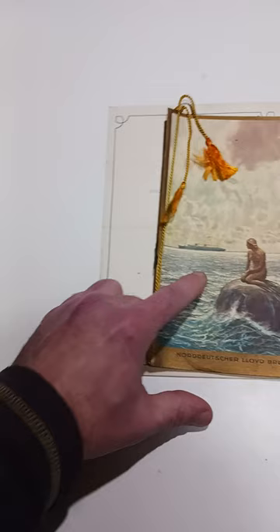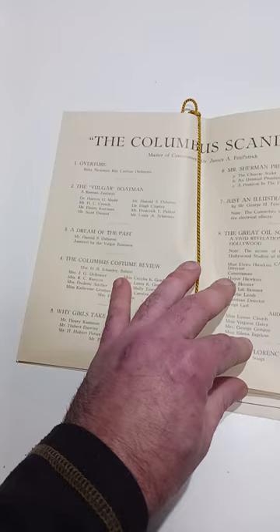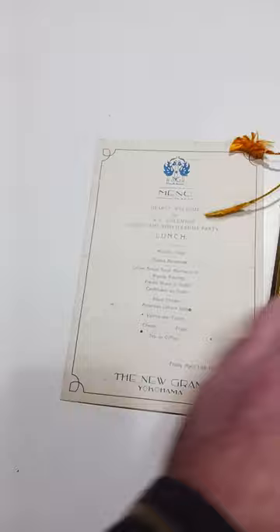Another cruise item here. You can see the Norddeutschster Lloyd Bremen steamship line. It's just like an advertising booklet, and it has some information on plays that are in here. So it's a pretty interesting item either way you go.